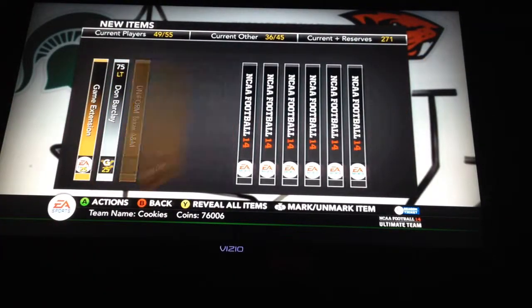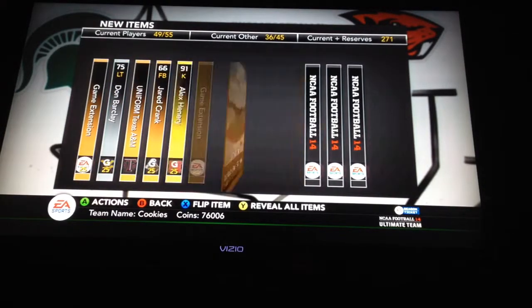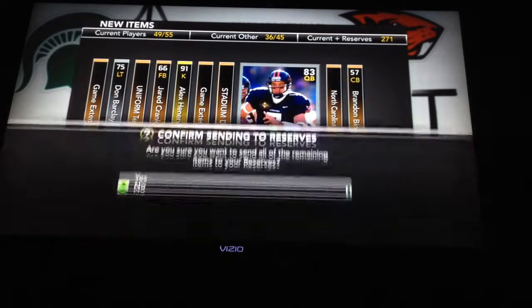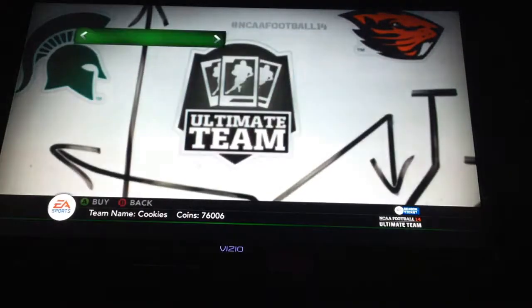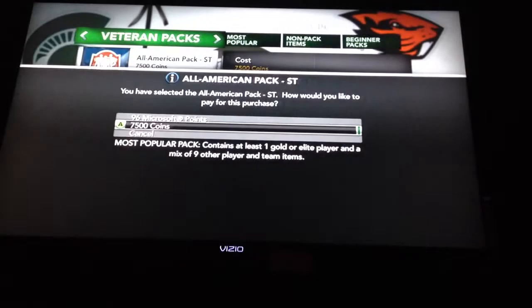We have game extension, Dawn Barclay, and 91 kicker Alex Henry. So we're not getting too bad — I mean, we're getting 91 cards. The lowest we got was an 88 so far, so that's not too bad.